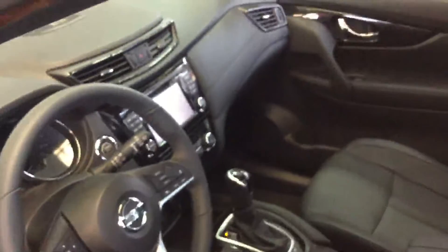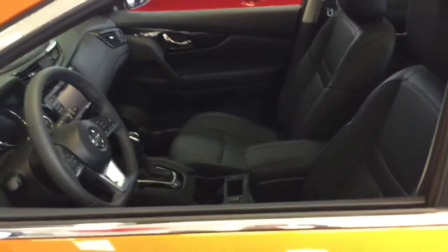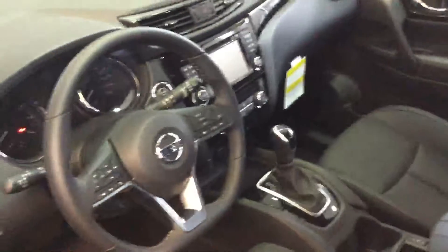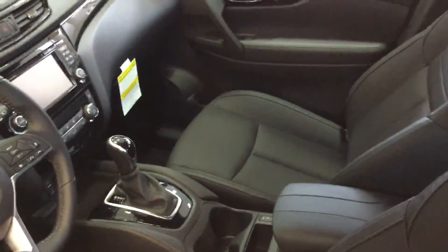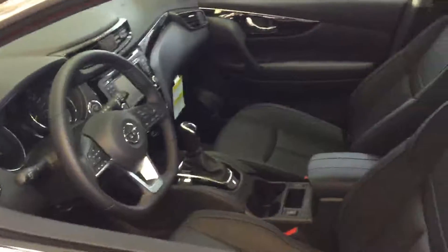I definitely want the opportunity to go through some different packages with you and see what's going to meet your needs the best. Just one final look at the Qashqai here — you can see it is very similar to the Rogue setup. If you have any questions Jennifer, feel free and I'm here to help you out. Thanks so much.